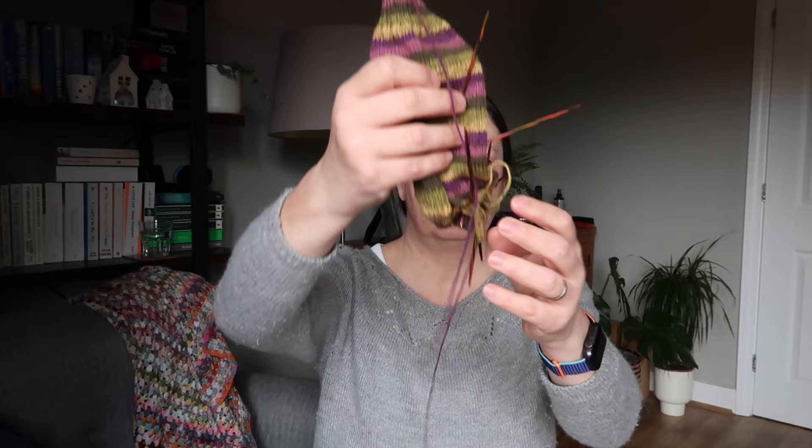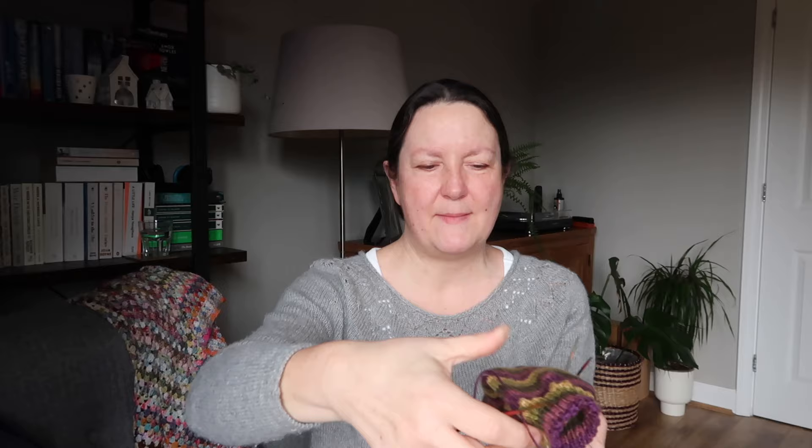Again it's just vanilla socks — about 16 rounds of 2x2 rib, about 50 rounds for the leg, heel flap and gusset with the garter edging, then straight down to a wedge toe. I always knit my socks on wooden DPNs. I'm coming up to sort of halfway down the foot, so these will be finished in the next couple of weeks and probably put away until the autumn as well, because we are getting to spring — which is the best news ever.